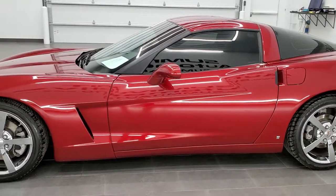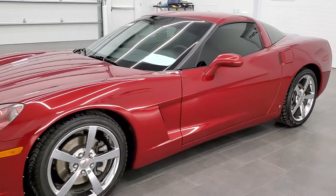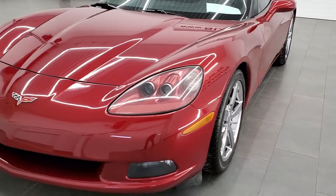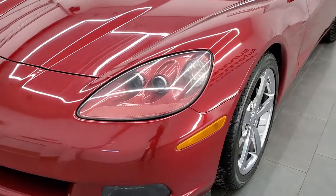All of our vehicles go through a 130-point inspection process. They get a fresh oil and filter change, and all the fluids get checked and topped off per the state of Wisconsin inspection process before being made available on the lot.